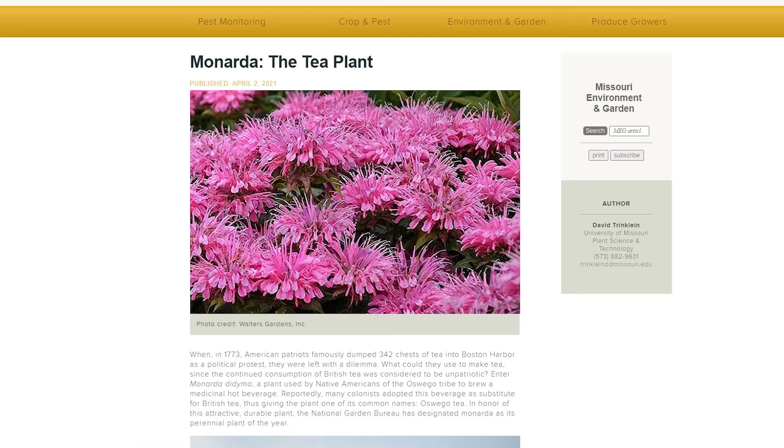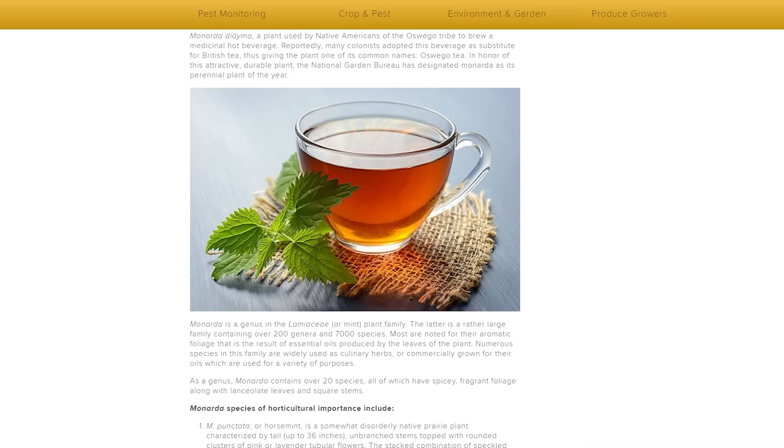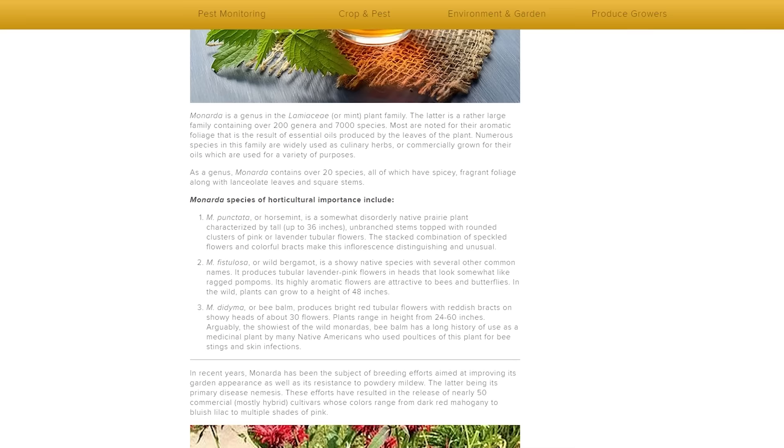Monarda, or bee balm, was used as a substitute after the Boston Tea Party because it grows wild here and makes a pleasant, minty, calming tea. On the shelves now you see a lot of echinacea teas — is this a fad or does it have legs?